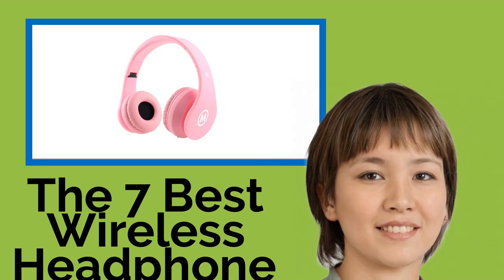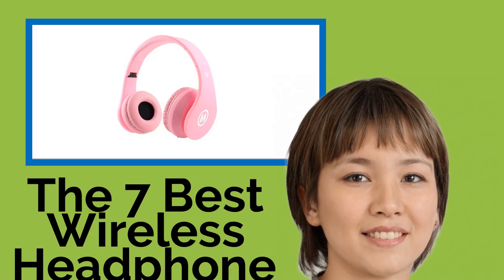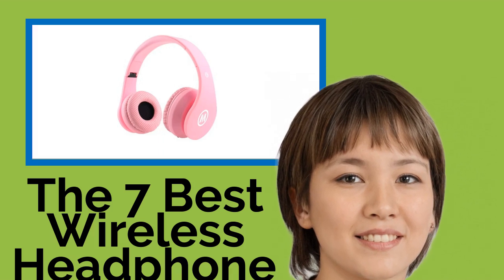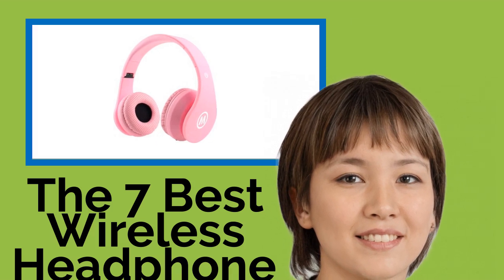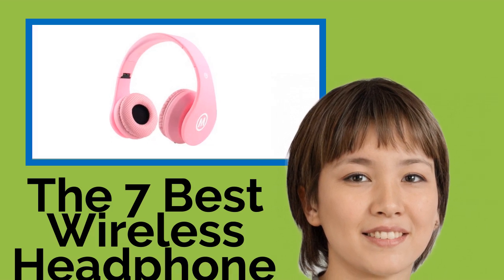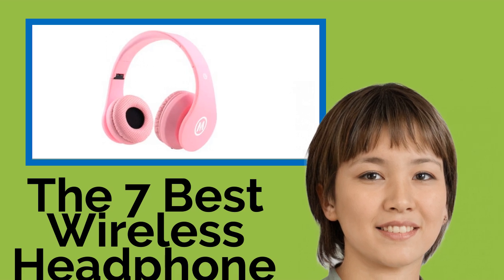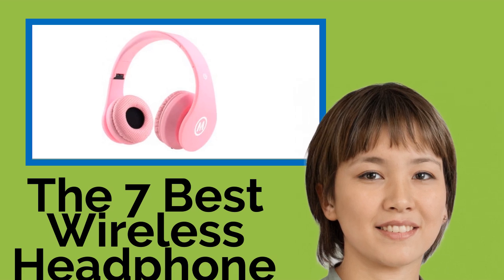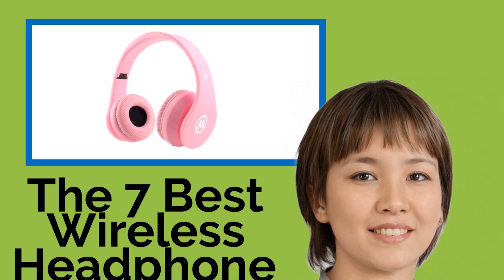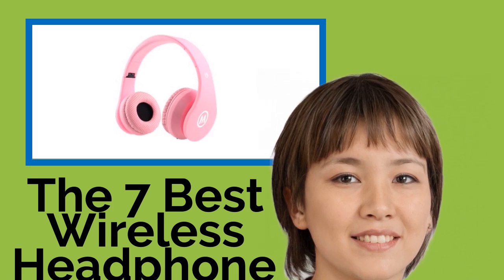The 7 Best Wireless Headphones for Kids. If you'd like your kids to be able to enjoy their favorite music, TV shows, and movies without you having to hear them over and over again, you'd do well to get them a pair of these wireless headphones. They're indispensable on long road trips and plane rides, and every model on our list is equipped with volume-limiting features designed to protect your youngster's ears from damage.